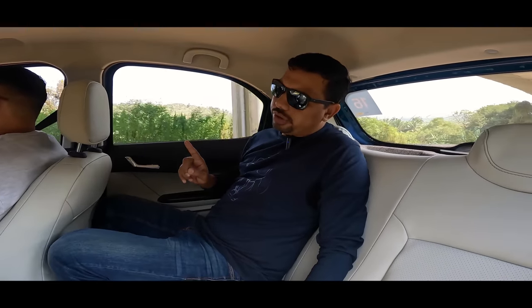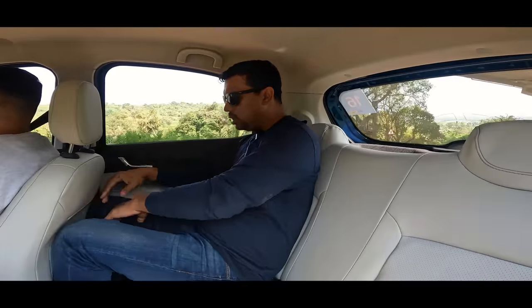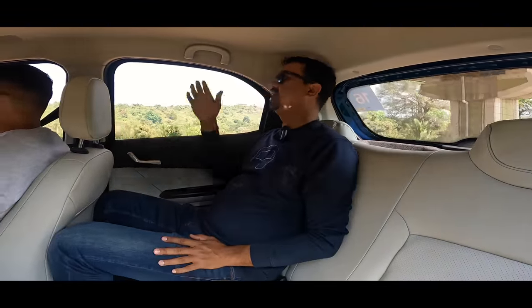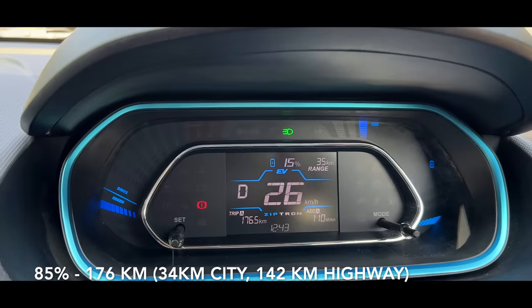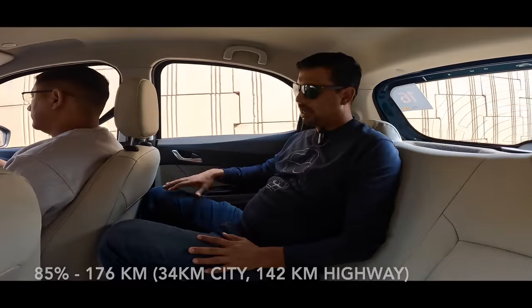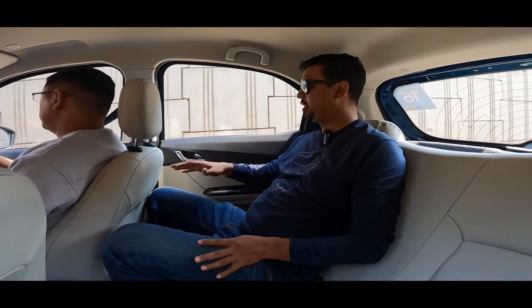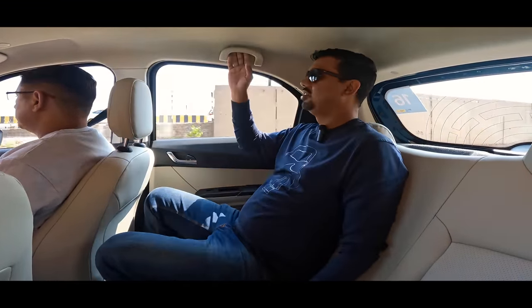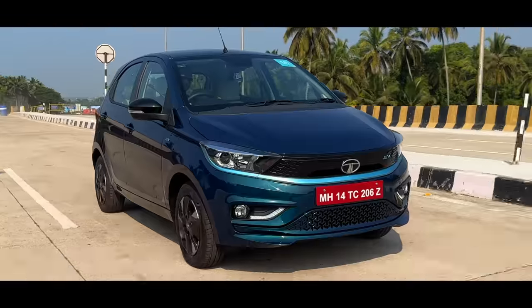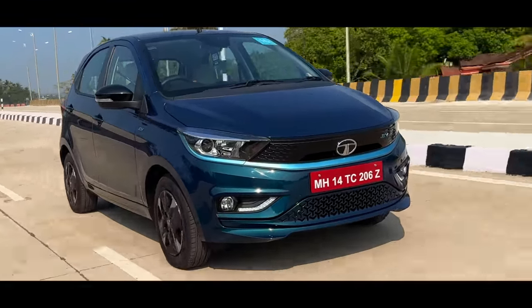The battery in the car is at 21% and I'm going to go to the rear seat. Ami Ji is driving — Ami Ji's height is 5 feet 10 inches. Headroom is good, but it's fixed, not adjustable. It's better to sit in the rear seat. The thigh support is good. The seat is big. The color combination — black and beige — is good. Visibility is also good from the rear seat. The car feels heavy.